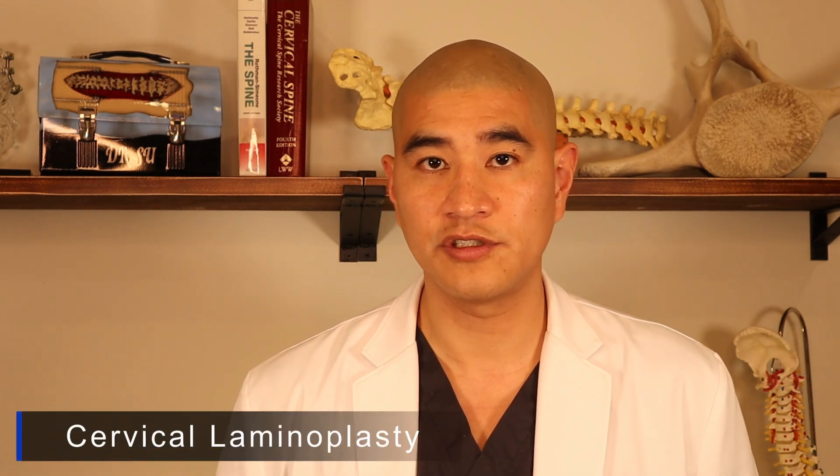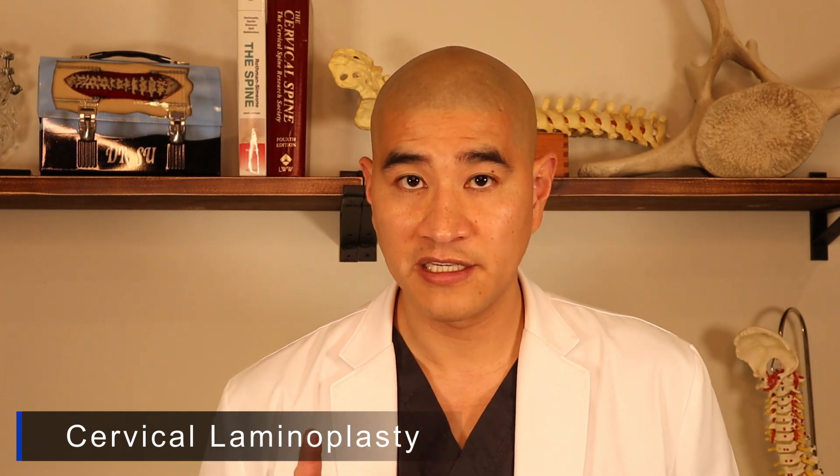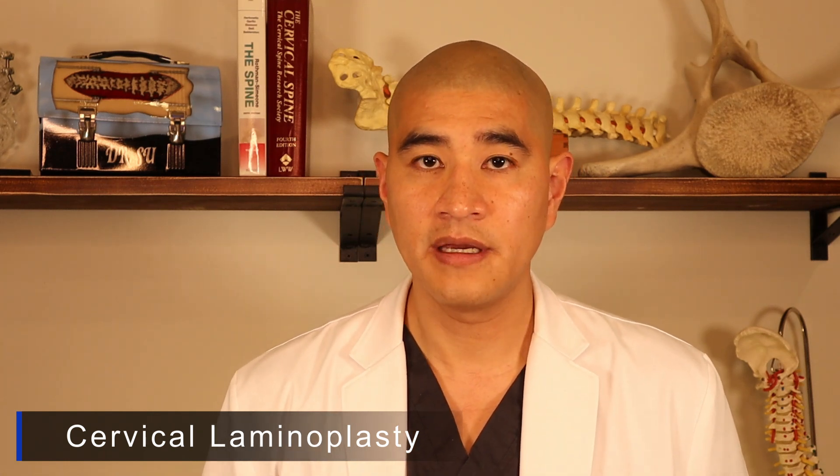Today we'll be talking about one of my favorite surgeries, which is called a cervical laminoplasty — a really good option for patients that have cervical myelopathy. Cervical myelopathy refers to the symptoms that happen when people have severe spinal cord compression in the neck. Just like all the other surgeries for myelopathy, the primary goal of this surgery is to take pressure off the spinal cord.